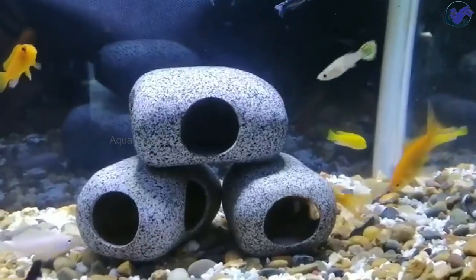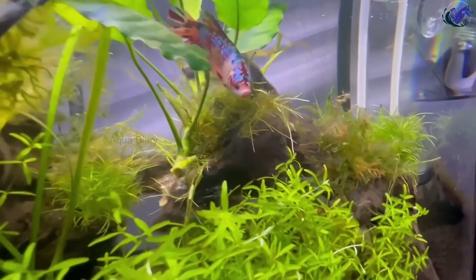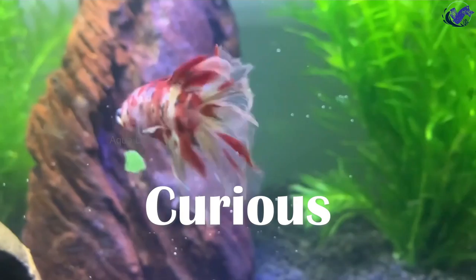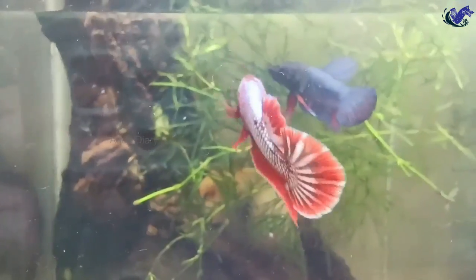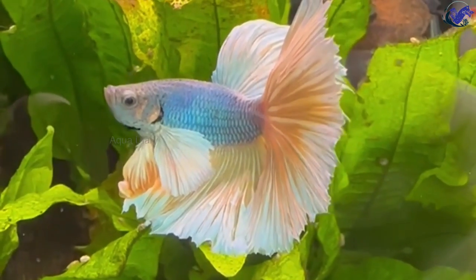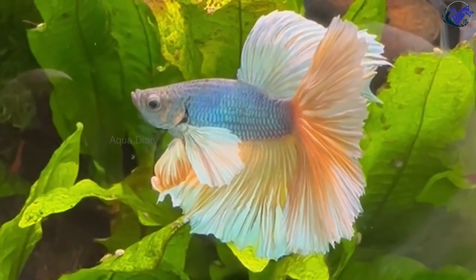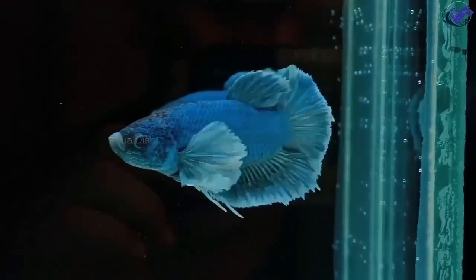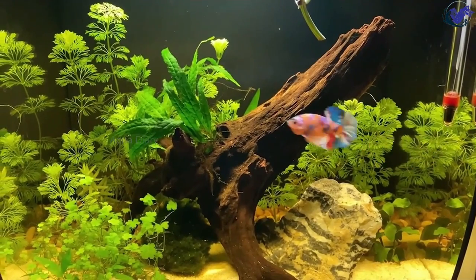Number two: plants. The most obvious resting place for betta fish is plants. Betta fish are naturally curious and enjoy exploring their tank. In the wild, betta fish live in densely planted areas with many hiding spots. By providing plants in your betta tank, you create a more natural and familiar environment, which can reduce stress and promote overall health and well-being. Live plants produce oxygen and absorb harmful chemicals like ammonia, nitrate, and phosphate from the water.